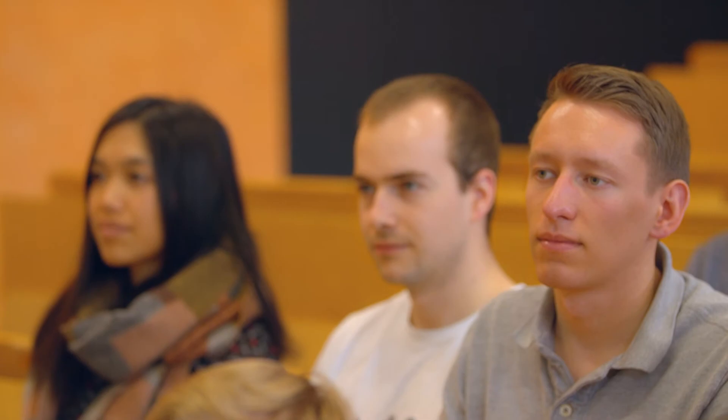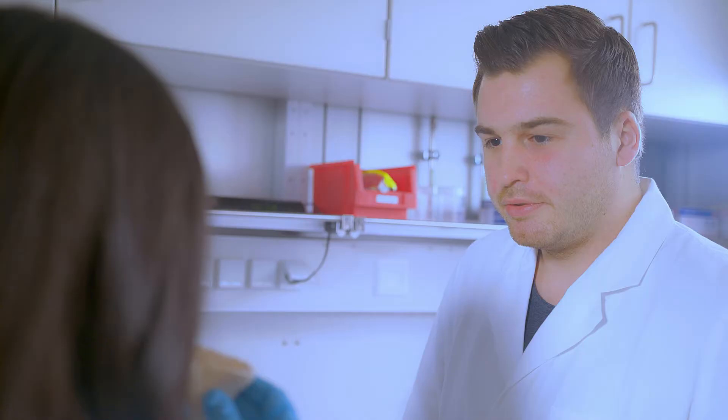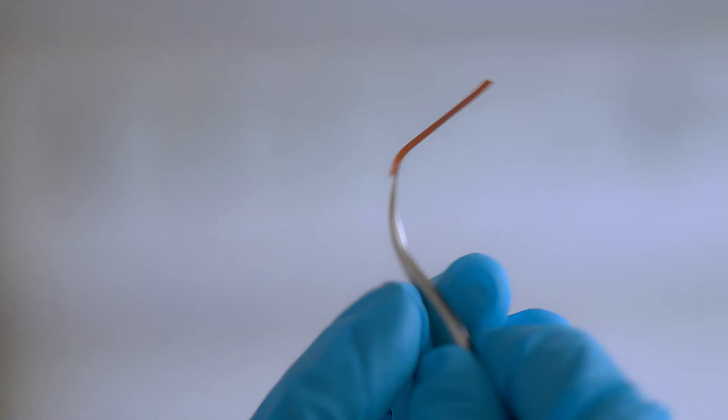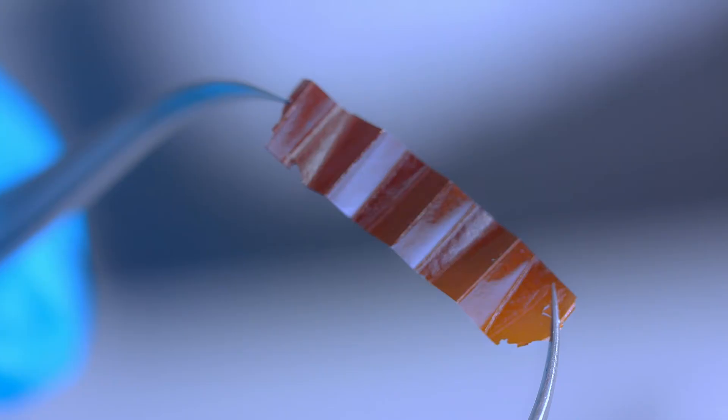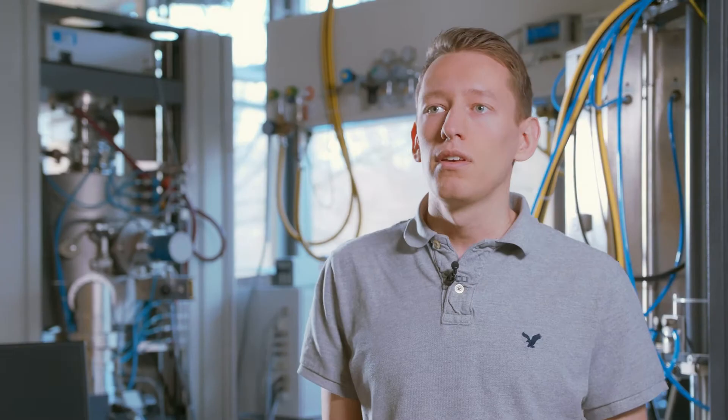In the first year we all get on the same page and get the basics. We get to choose from eight different subjects — you can do polymers, nanomaterials, special characterization techniques. I chose nanomaterials and also characterization methods. I specialize in thin films and nanomaterials and also materials characterization.